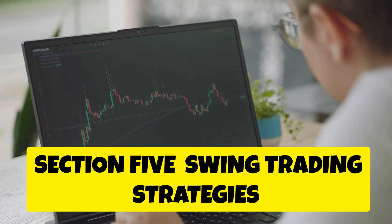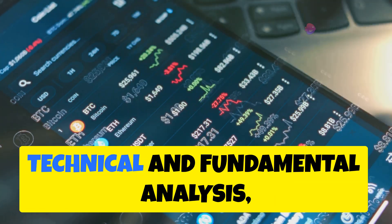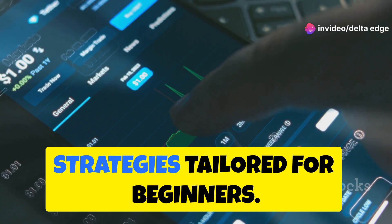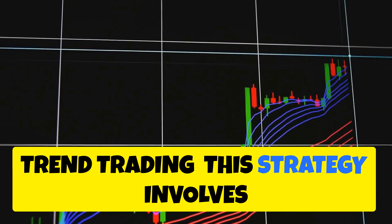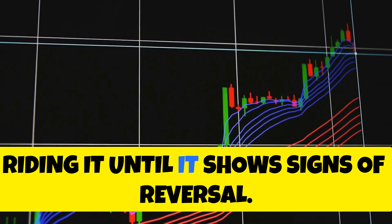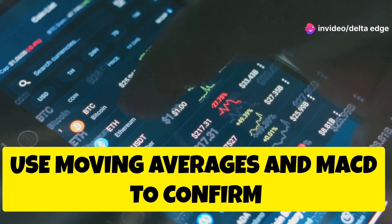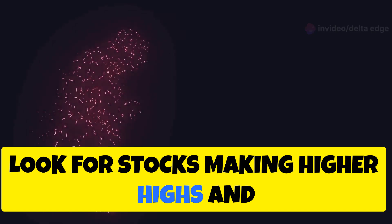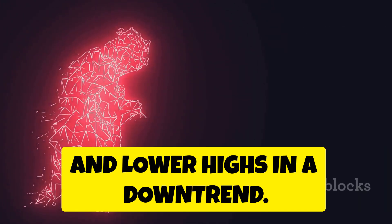Now that you understand the basics of technical and fundamental analysis, let's explore some swing trading strategies tailored for beginners. Trend Trading: this strategy involves identifying an established trend and riding it until it shows signs of reversal. Use moving averages and MACD to confirm the trend direction. Look for stocks making higher highs and higher lows in an uptrend, and lower lows and lower highs in a downtrend.